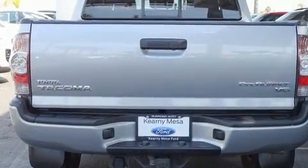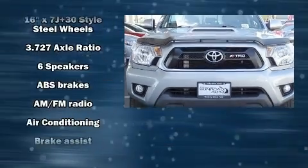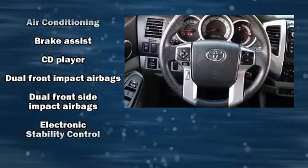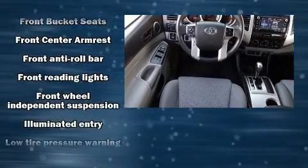Toyota infused the interior with top-shelf amenities such as a tachometer, a rear step bumper, skid plates, and power windows. Passengers are protected by various safety and security features including dual front impact airbags and head curtain airbags.